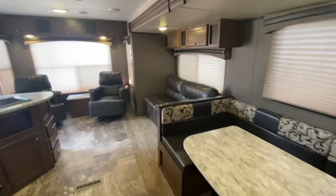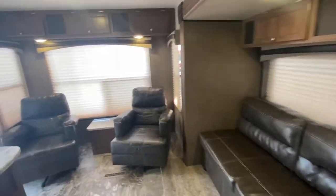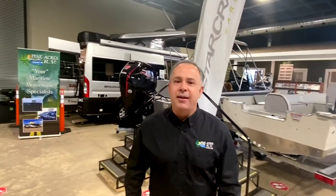This is a beautiful trailer. Come on down to Pine Acres RV in Moncton. If you like what you see, please give us a call at 388-5751. Or you can send us a text, email, and we can even do FaceTime with you if you want to see more.